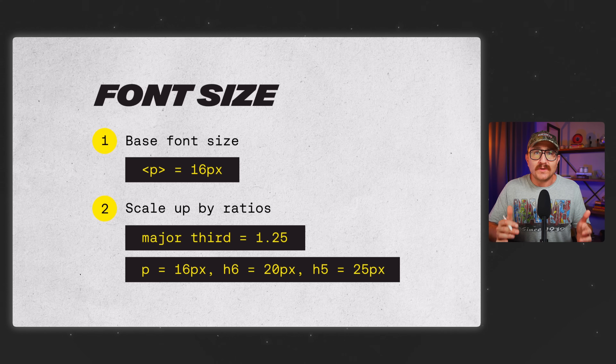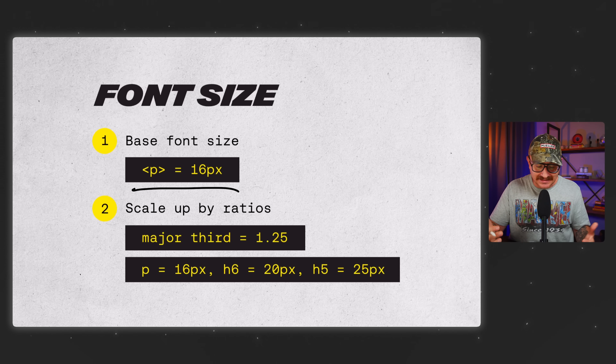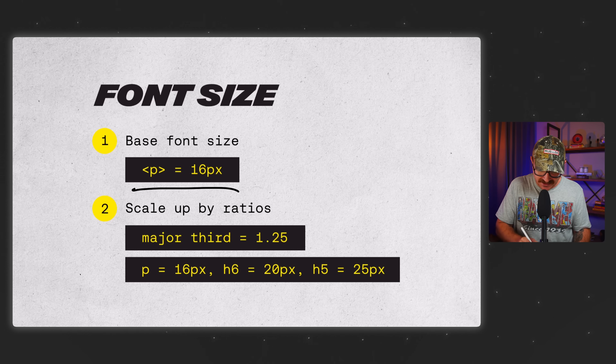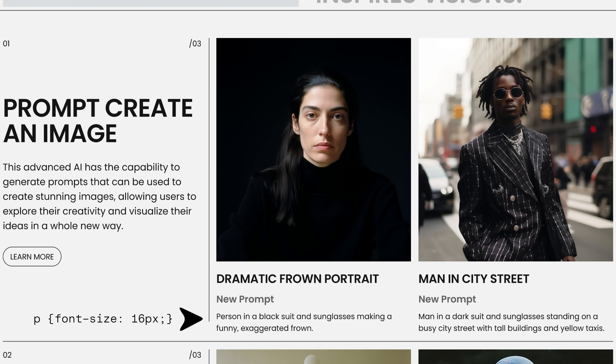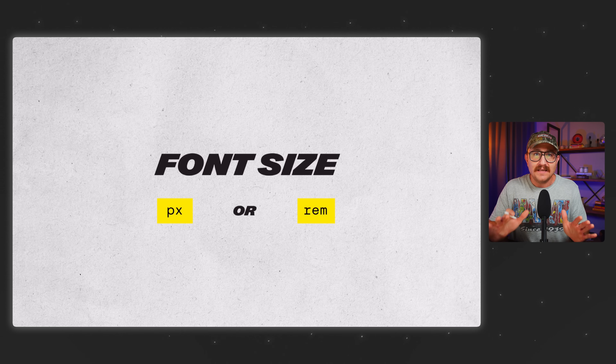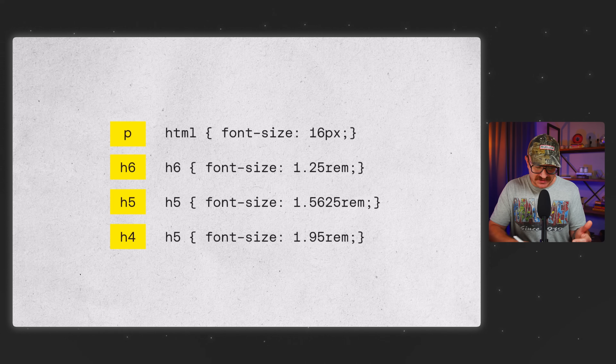Let's start with font size. What you want to do is pick a base font size for your paragraph text — typically people start with about 16 pixels — and then use a scale to make your headings consistently larger. A popular one is called the major third scale. All it means is that you scale up in size from one text to the next by about 25%. So if your base size is 16, your H6 would be 20, your H5 would be 25, and so on until you reach your H1. And you actually don't have to calculate this manually — instead of using pixels, just use the REM values and it does all the calculations for you.